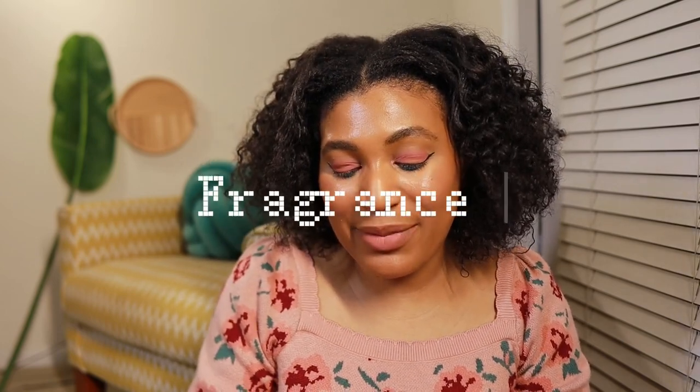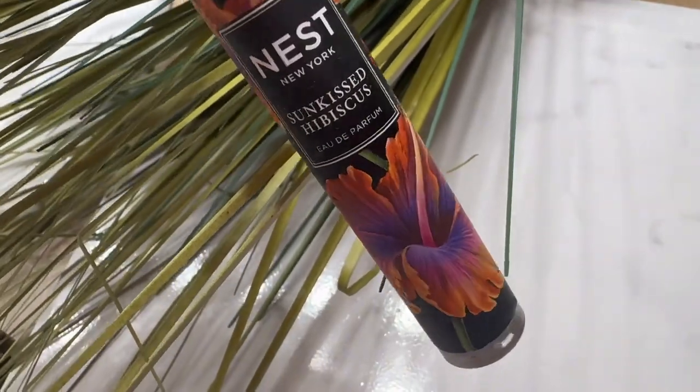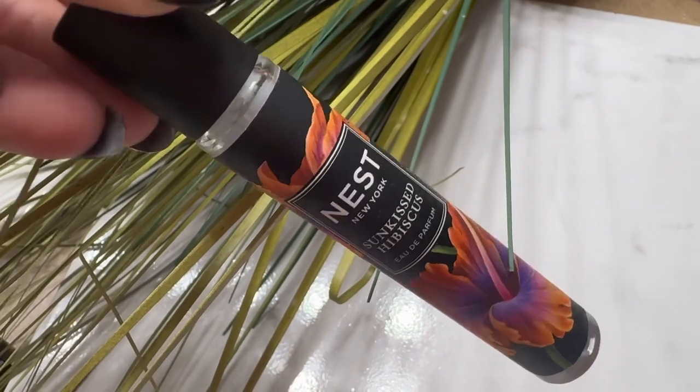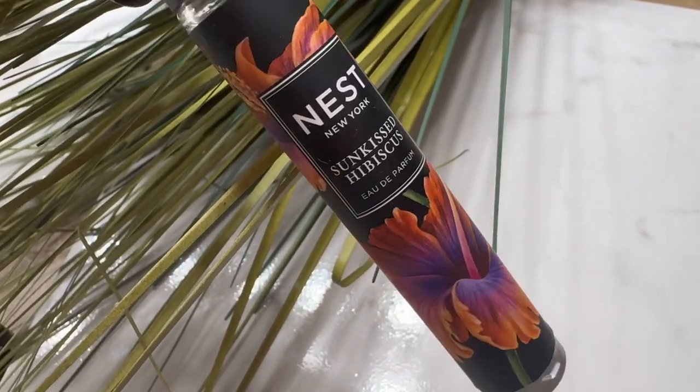Last but not least is a fragrance — the Nest Sun-Kissed Hibiscus. It smells really good and has really good staying power. If you spray this, just know you're going to smell like this for a good amount of time and other people are going to smell you. If you have friends and family sensitive to fragrance, be careful — don't spray too much because it will stay, trust me. I sprayed it on my coat and had to take it off, but that's just proof the staying power is there. That's all for today — I hope you enjoyed, and as usual, have a well-moisturized and sun-protected rest of your day.